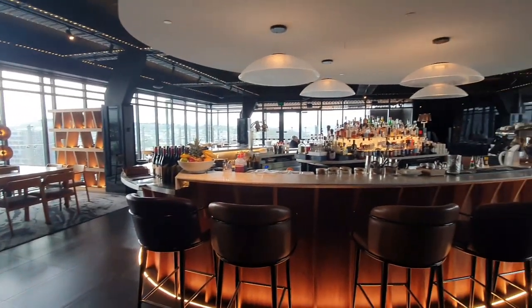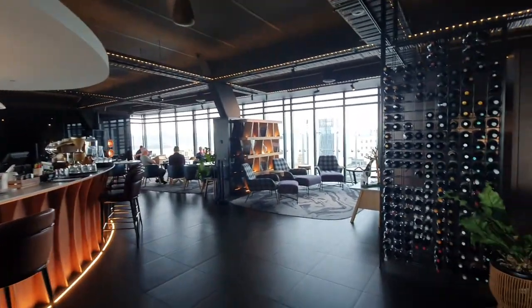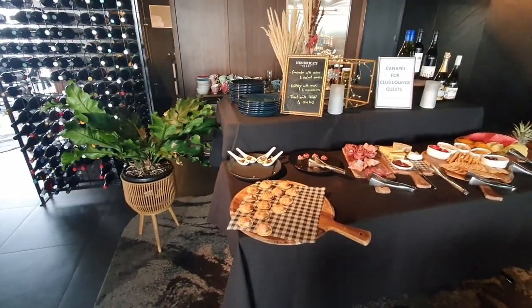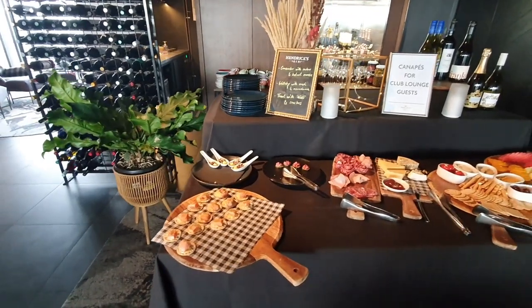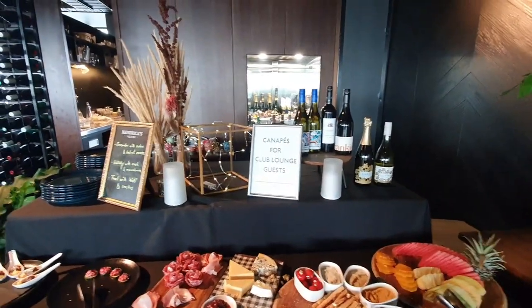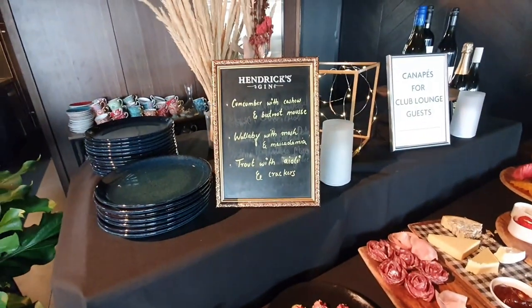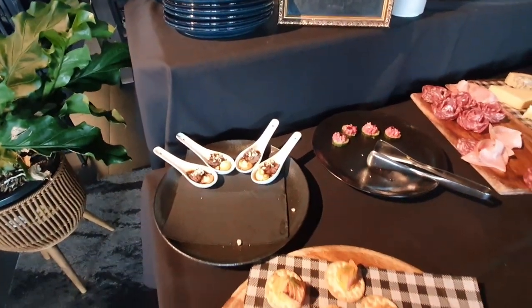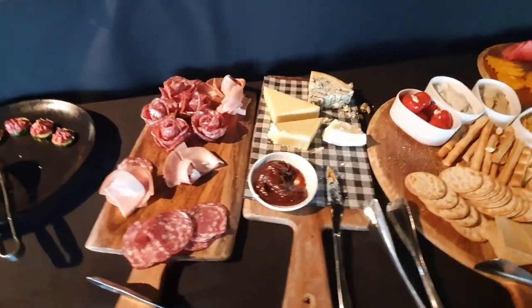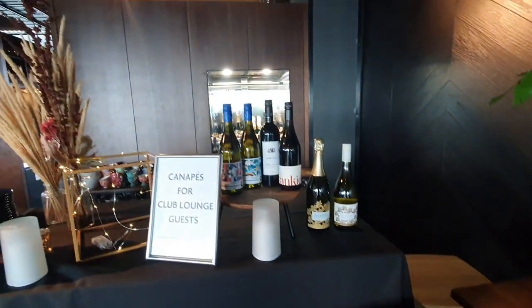Welcome to the club lounge at the Crowne Plaza Hotel in Hobart. This is luxury — have a look at the evening spread they've got. From five until seven PM every day they've got canapes and assorted drinks. Today they've got cucumber with cashews and beetroot mousse, wallaby with mash and macadamia, and trout with aioli and crackers, plus a cheese and charcuterie board, dips, and a fresh fruit platter.